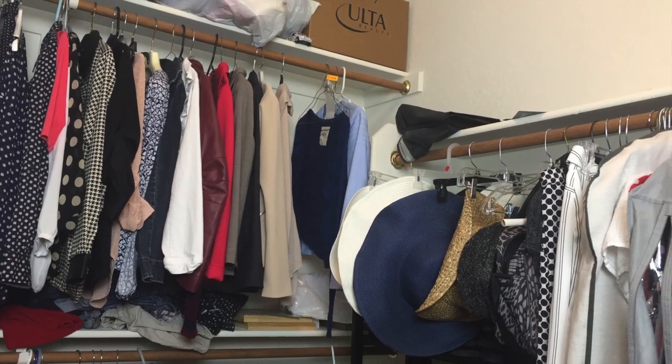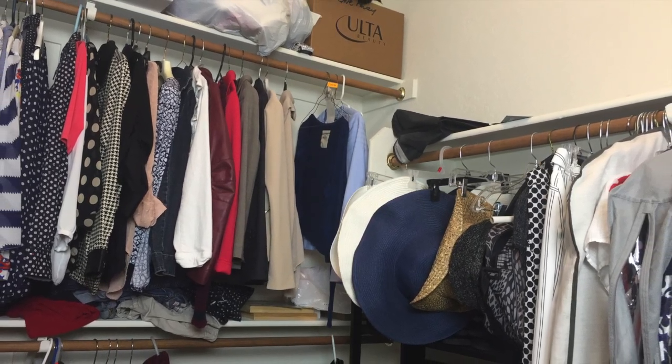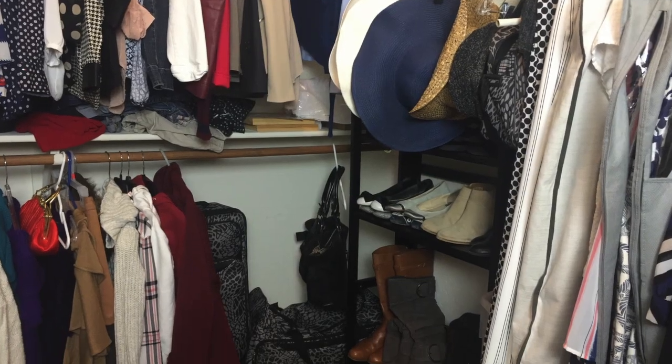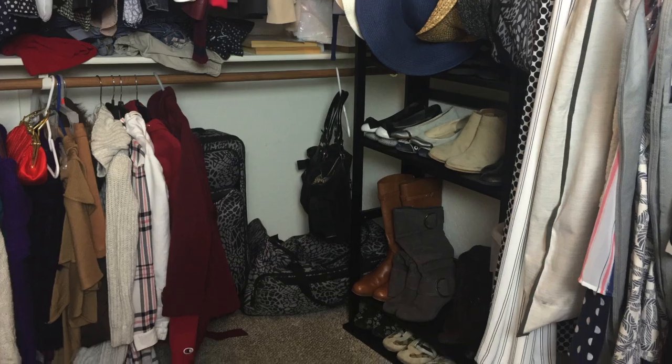When we first started, the closet was messy, it was unorganized, there wasn't enough shoe storage and there wasn't enough storage for anything else or miscellaneous items.